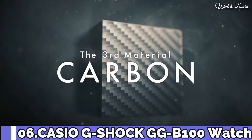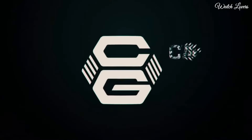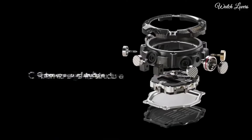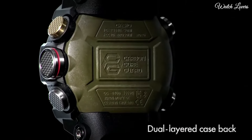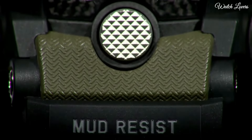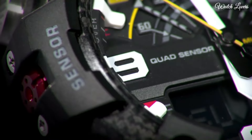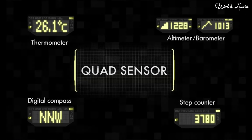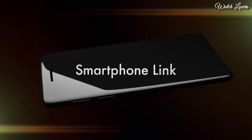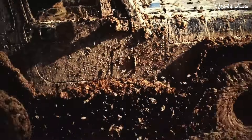Number 6: Casio G-Shock Master of G GG-B100 Watch. It has Japanese quartz movement and .5594 caliber. Polymer carbon case of round shape; case dimensions are 53.1 mm in diameter and 19.3 mm in thickness. Display type: Analog Digital. This timepiece has mineral glass, polymer band, band color green, and 200 m water resistance. Features: Glowing Hands, Glowing Markers, Bluetooth, Compass, Barometer, Altimeter, Thermometer, World Time, Chronograph, Countdown Timer, Alarm, Perpetual Calendar, Backlight, Date, Day, Month.